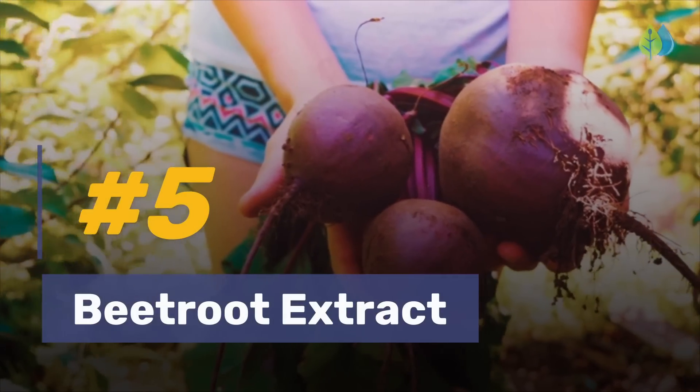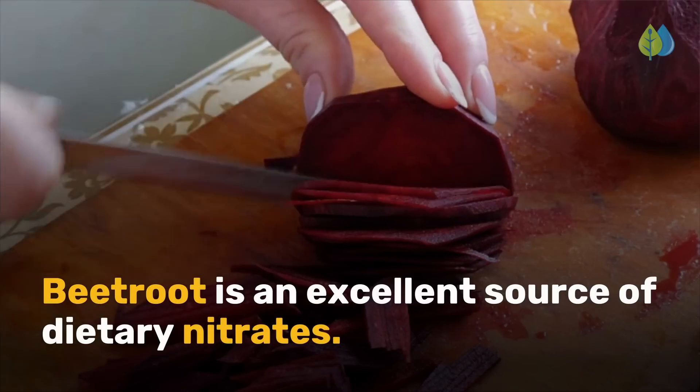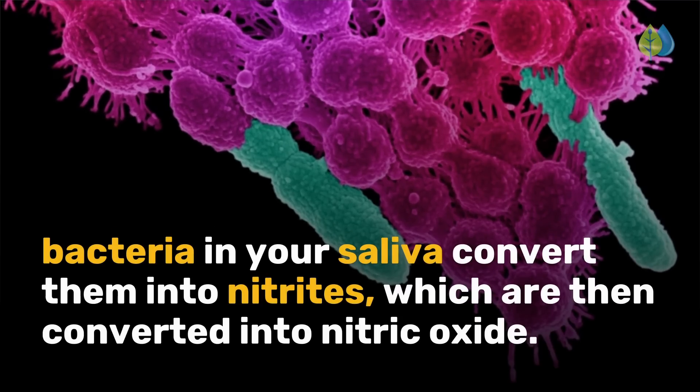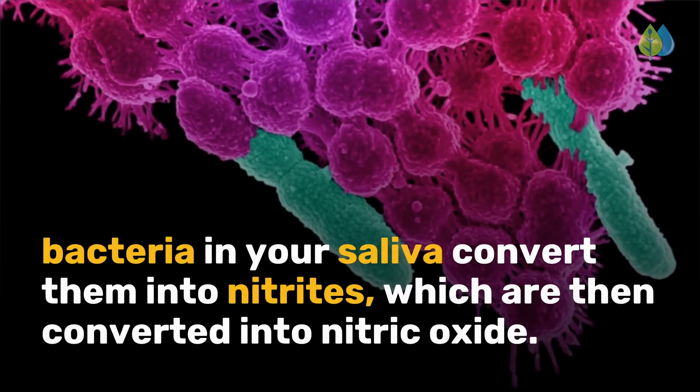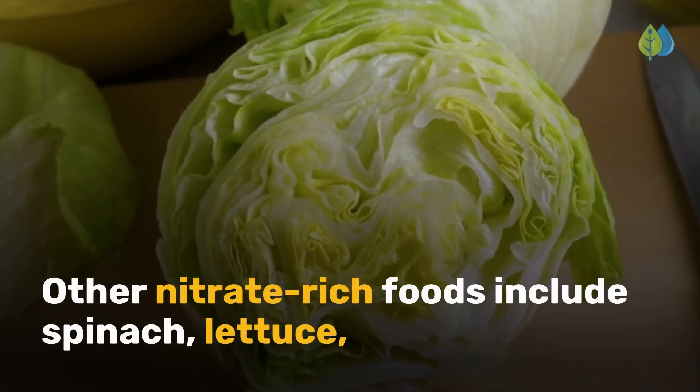Number 5 is beetroot extract. Beetroot is an excellent source of dietary nitrates. When you eat foods high in nitrates, bacteria in your saliva convert them into nitrites, which are then converted into nitric oxide.